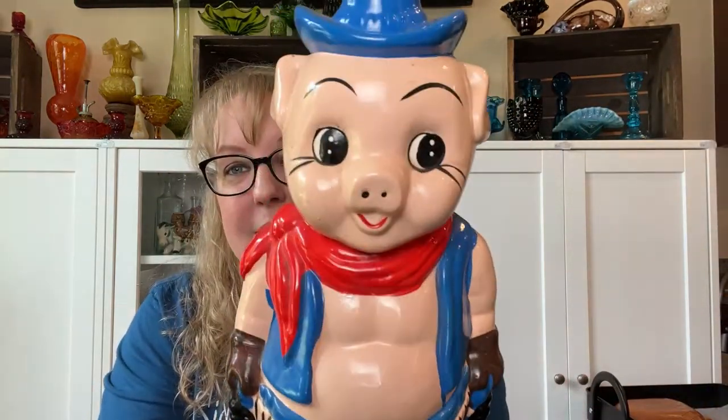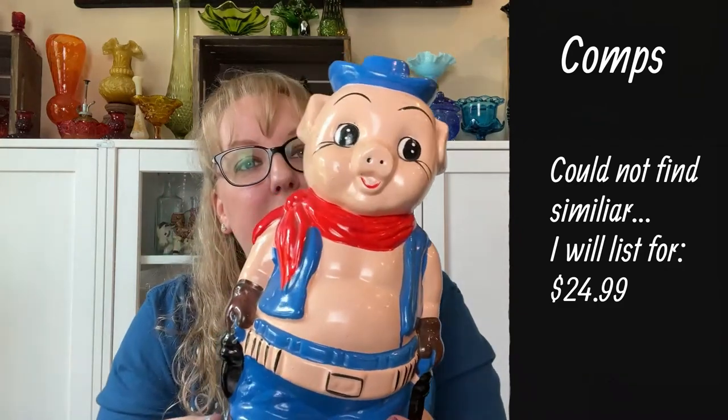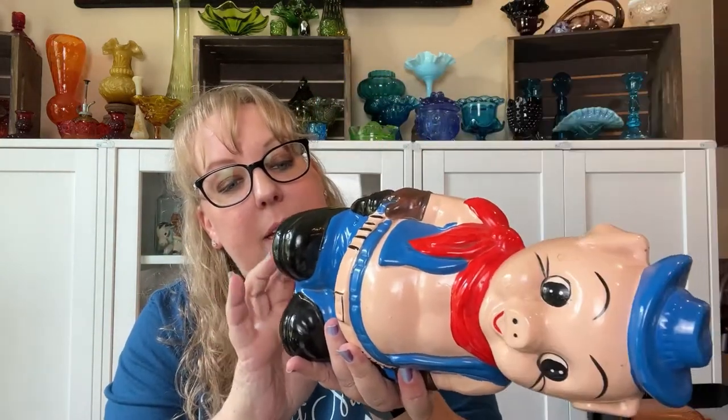Michelle spotted this one because she knows I collect pig banks, though I'm picky. She showed it to me in case I wanted it for my collection, but I decided to get it for resale because it was only $6. Look — he's a cowboy pig! He's ceramic, he's from Taiwan, and he's in great condition. Some of the vendors at the Beehive just had great prices. I'm determined to sell a bank — I have like 10 I haven't sold on Etsy yet!